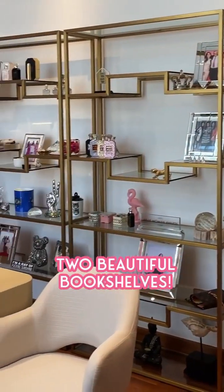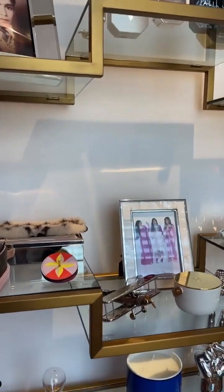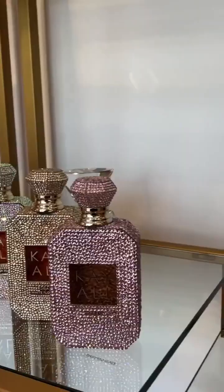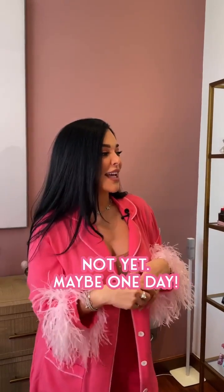And over here we have two beautiful bookshelves that match my desk material, the gold, which is just really beautiful for decoration. I love decoration, I love a lot of things, I love props, I love accessories. I like things that are going to excite me, energize me and put me in a good mood. And we have these beautiful cleaned out Kayali bottles, which I did for fun — not for sale yet, maybe one day.